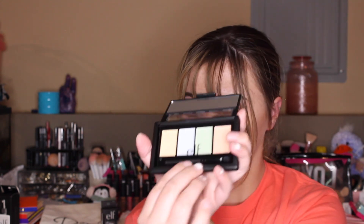Then I got one of these e.l.f. HD under eye setting powder. It's sheer and it has a little brush right here. My mom really likes this stuff, so I just picked one up to try it out for myself. Then I got one of these e.l.f. corrective concealer erase and conceal palettes — it's just a color corrector palette and it comes with a little brush.